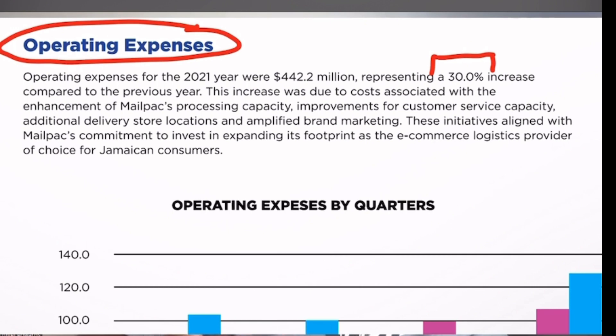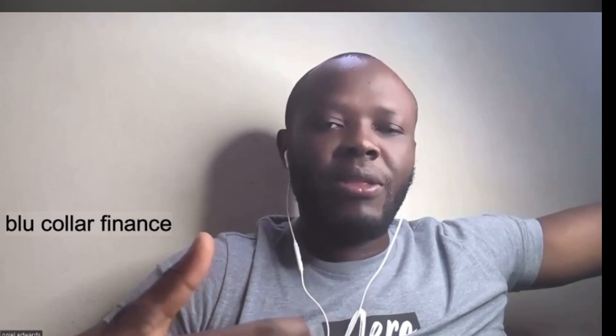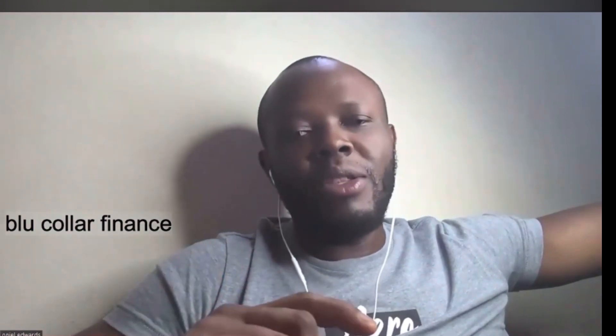What caused administrative costs to increase by that amount? As demand soared in the previous year, management invested a lot in the business — adding new shops, new processing facilities, and new delivery facilities. With these investments came added costs. The shops had to be staffed and manned, and delivery and processing facilities had to be maintained. These were permanent costs, so even as demand subsided, Mailpack was left with increased administrative costs, which has impacted the company's bottom line.